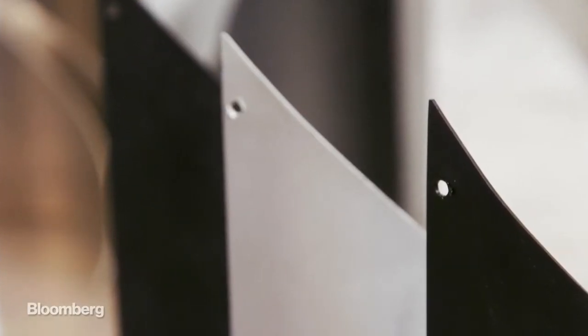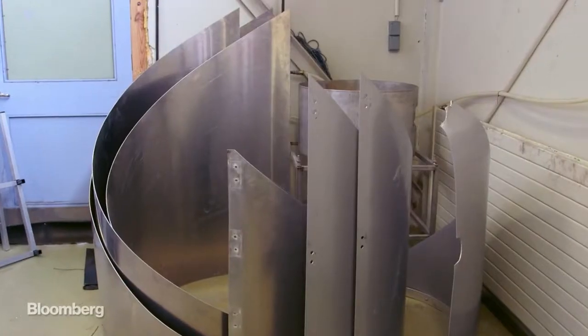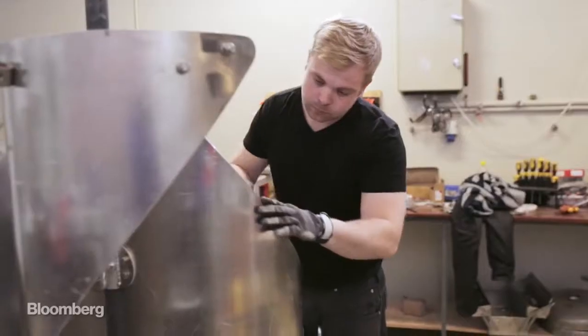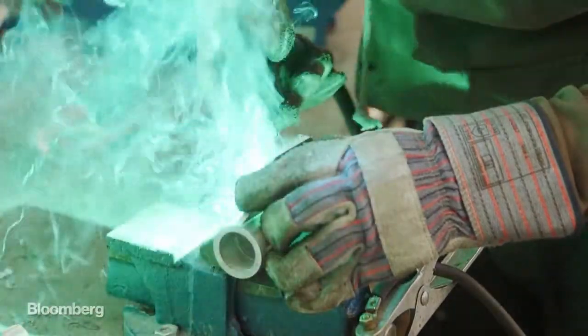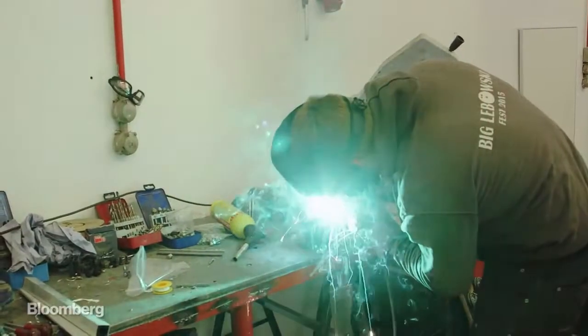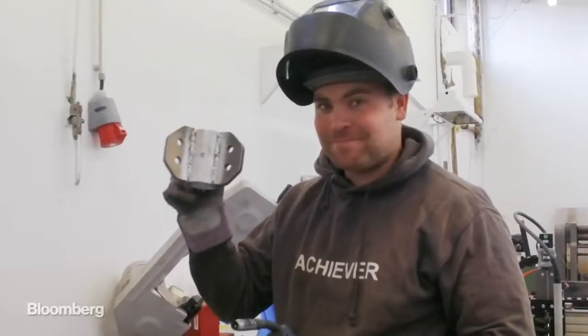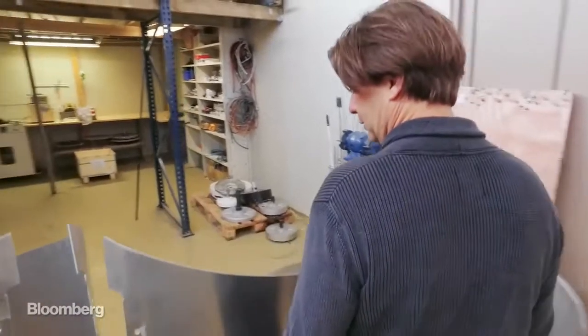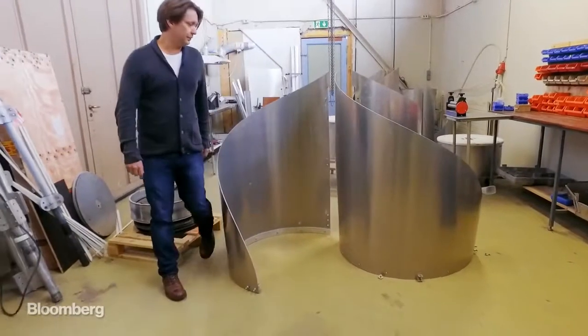We have taken this base design and brought it to the modern age with modern materials — carbon fiber or stainless steel. We've made it really, really strong. We've engineered and cut the blades so that the turbine never goes on overspin. And we've designed the system to be really simple, and therefore we can keep the price down. But it can also take really, really harsh weather.